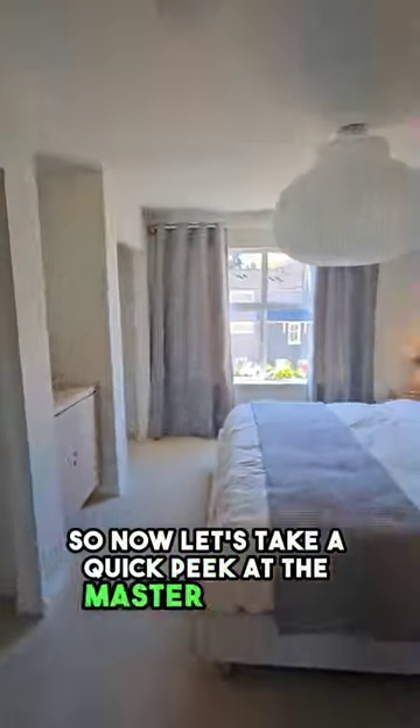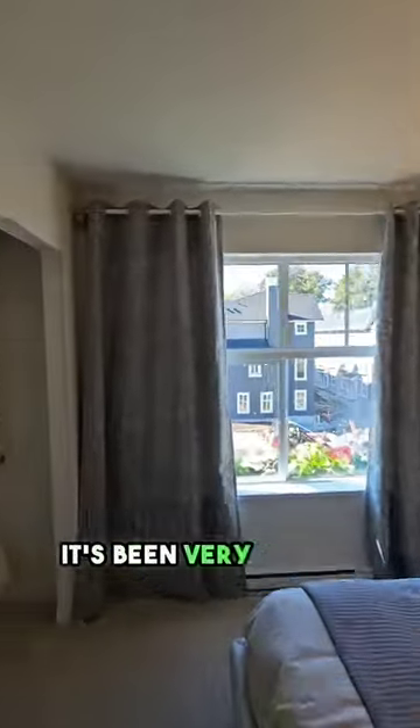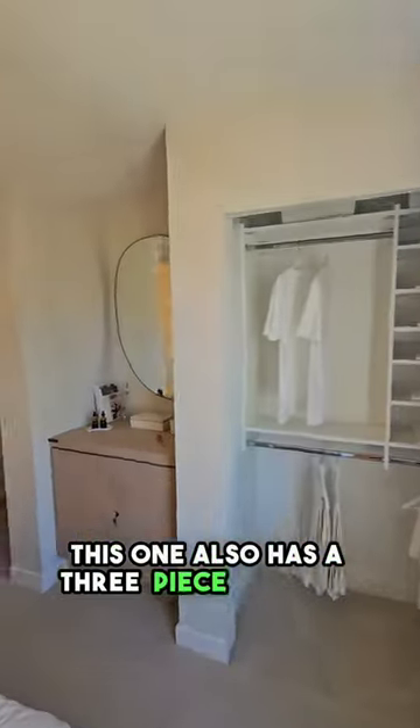Now let's take a quick peek at the master bedroom. You have lots of storage space over here as well. It's been very nicely decorated and you have lots of light coming in. This one also has a three-piece en suite too.